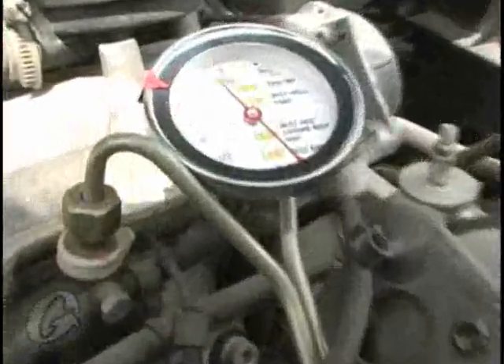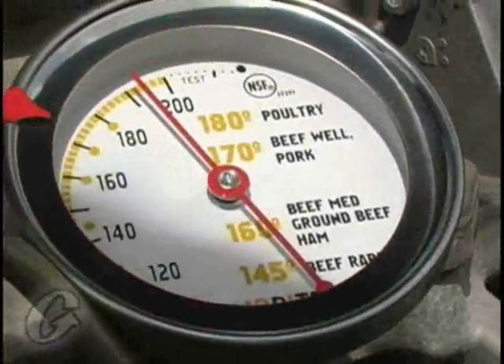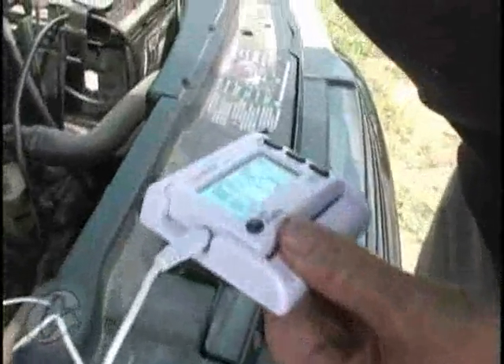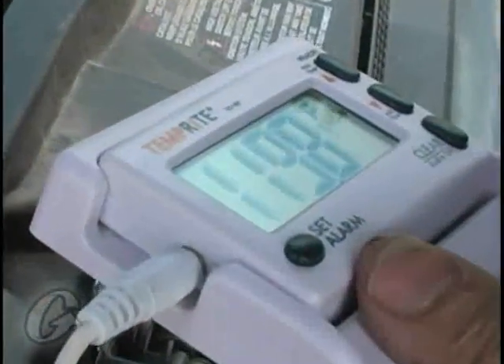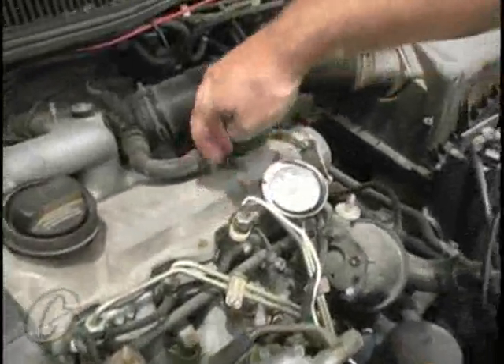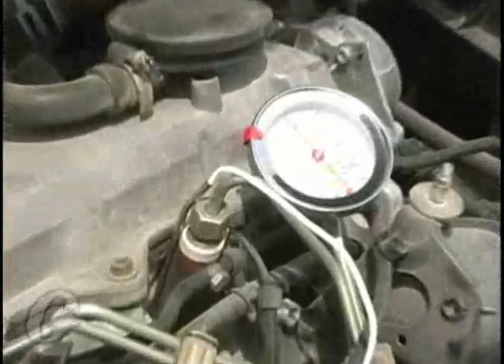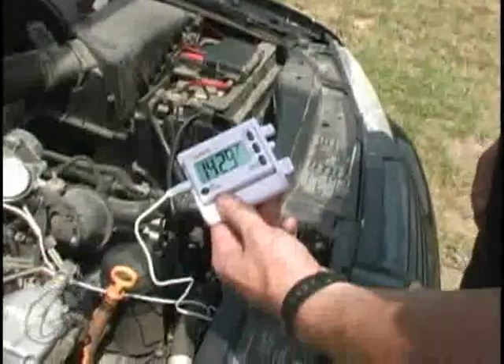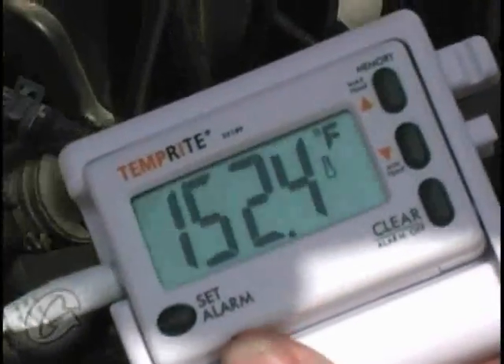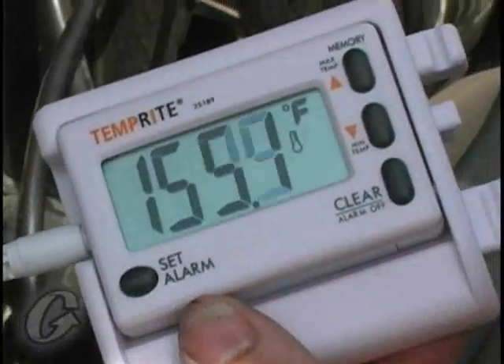We're actually over 190 degrees now, and remember this engine is sitting here cooling off. Let's take another style of thermometer and put it right next to that injector. Remember, this is out in the breeze — we've been shut down for a while. And let's look what's happening: it's steadily climbing to 145, 146. We just barely put it in there, and this is an external reading. If we were to read the internal temperatures, they're going to be quite a bit hotter.